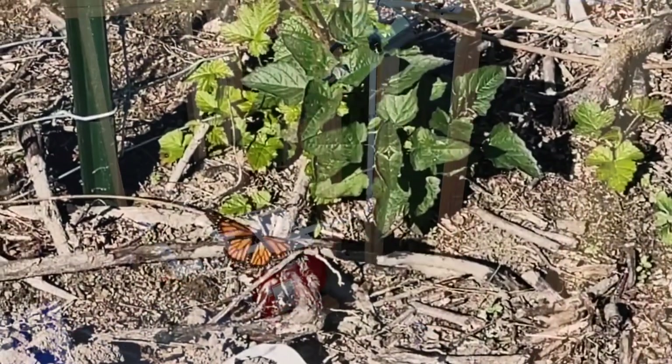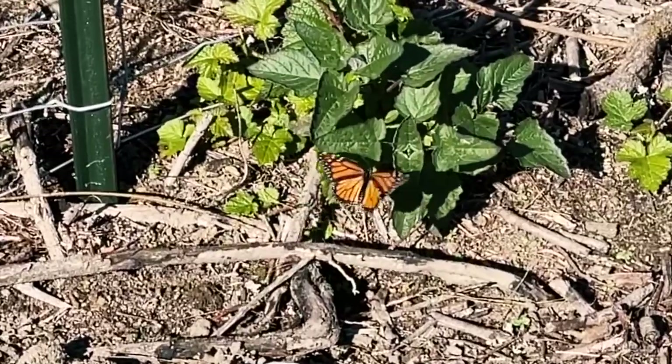The first year we only saw a couple monarchs, but last year we saw a pretty sizable return of the monarch butterfly population. Oh, there's a monarch! We just saw a monarch.